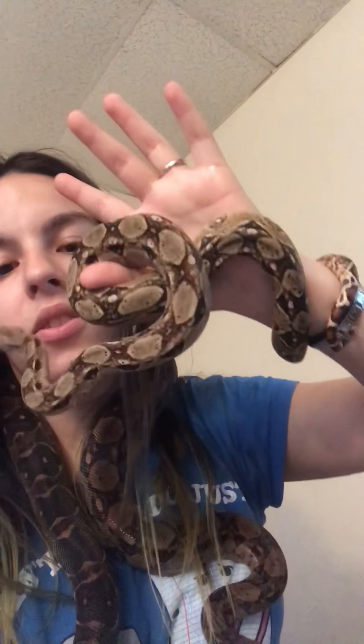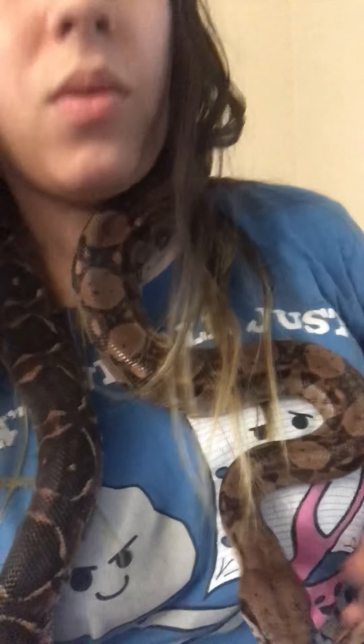I did want to show you — Onyx just came out of shed. You can see his beautiful colors right now and he is looking incredible. Granola, on another note, this girl is actually about to shed her skin within the next possibly two days. She just lost her blue eyes, so it should be within the next maybe two days or so before she comes out of shed completely.